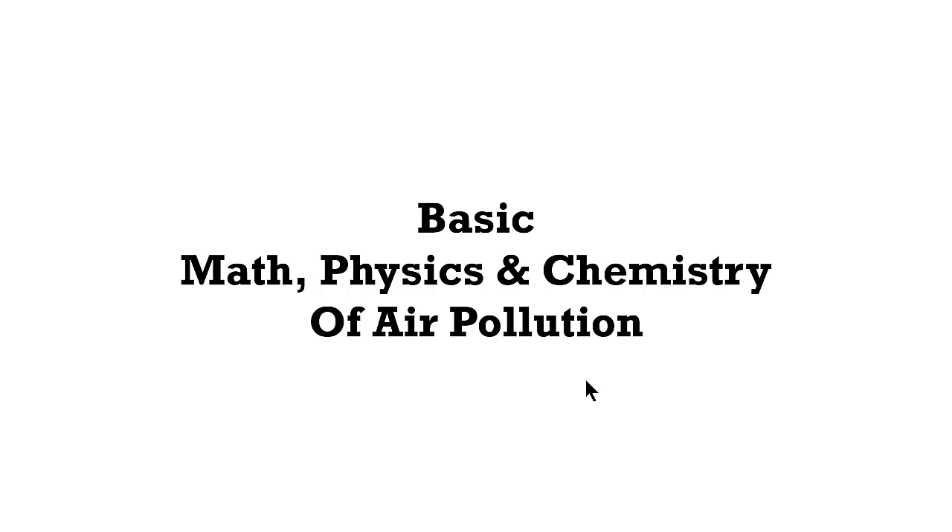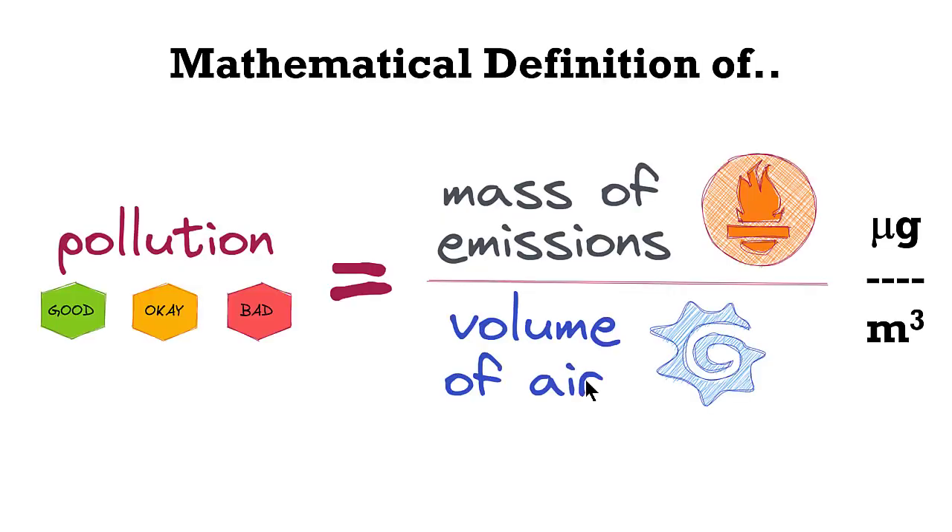Before I get into examples of smog towers installed in India, I would like to provide some basic information on why scientifically it doesn't make sense to push this path for clean air. The basic unit of air pollution is micrograms per meter cube, which literally translates into emissions over volume of air. Irrespective of whether the air is hot, warm, wet, or dry, as long as we have emissions, we can calculate pollution levels. In simple words: no emissions means no pollution, means no need for ideas like smog towers.